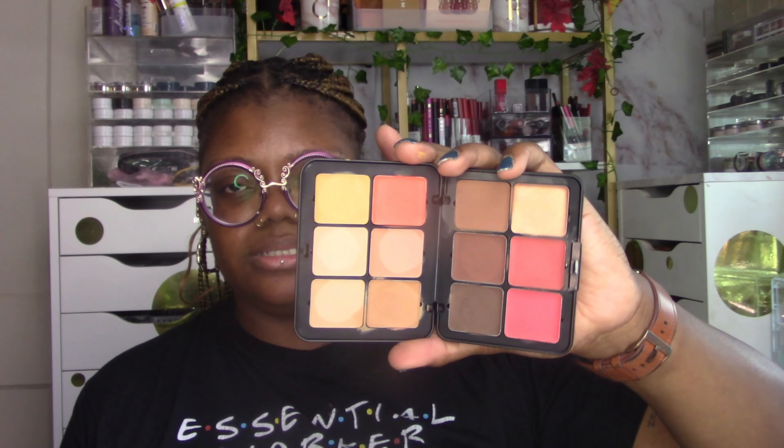I'm keeping my NARS blush palette in the drawer because I like it and didn't get to use it as much as I'd like. I didn't use the Makeup Forever palette at all — this Makeup Forever face palette, the sculpt blush — I wanted to play with that more. And I kept my Huda cream contours in the drawer. That's all I kept; everything else is out.